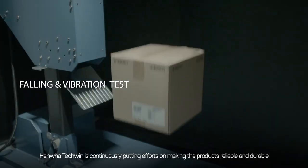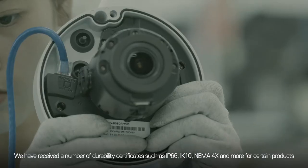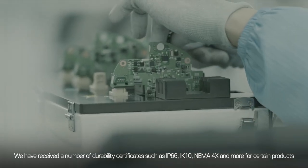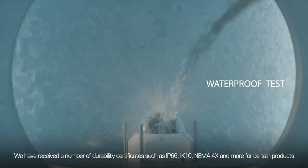Hanwha Tech Queen continuously puts efforts into making products reliable and durable. We have received a number of durability certificates such as IP66, IK10, NEMA 4X, and more for certain products.